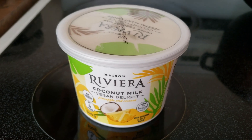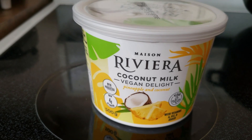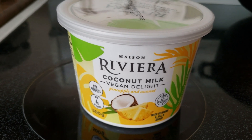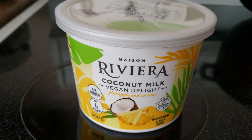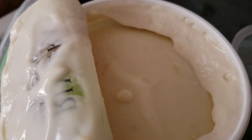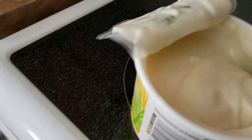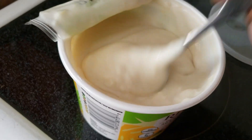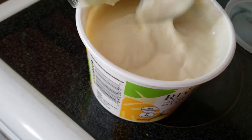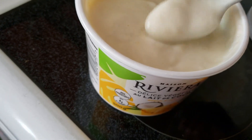I loved this yogurt so much that I went back and got the coconut and pineapple flavor — those are my flavors. Let me open this up and have a taste. I'm not going to bother reading the ingredients since it's the same scenario — a coconut-based vegan yogurt. Once again, when you open it, it just smells so good.